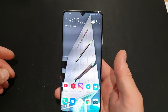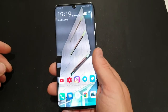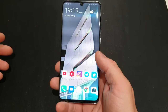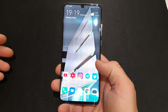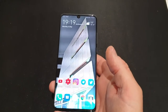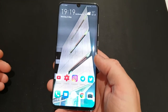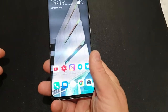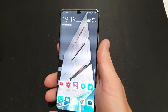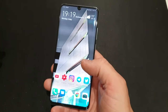My one gripe about the display is the edges — sometimes when I'm holding it, I get false touches on the sides which keep opening up apps. That can be really annoying. However, if you've got a case on it you won't have that problem. I think it's a bit of software that could probably be improved. Sometimes when I'm watching YouTube it'll exit the video and do something else.